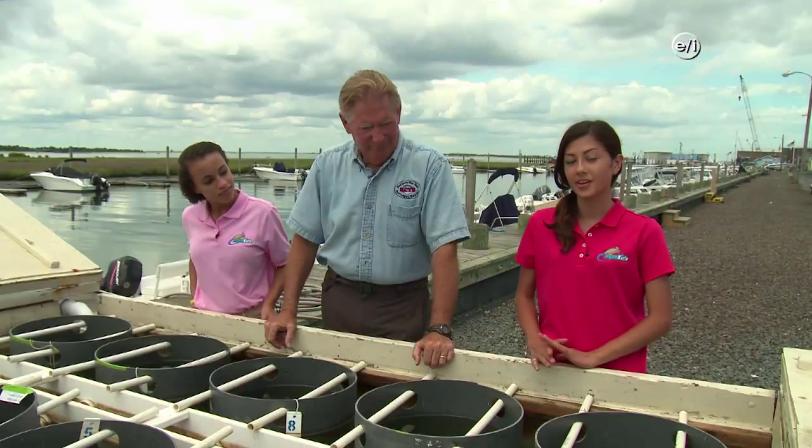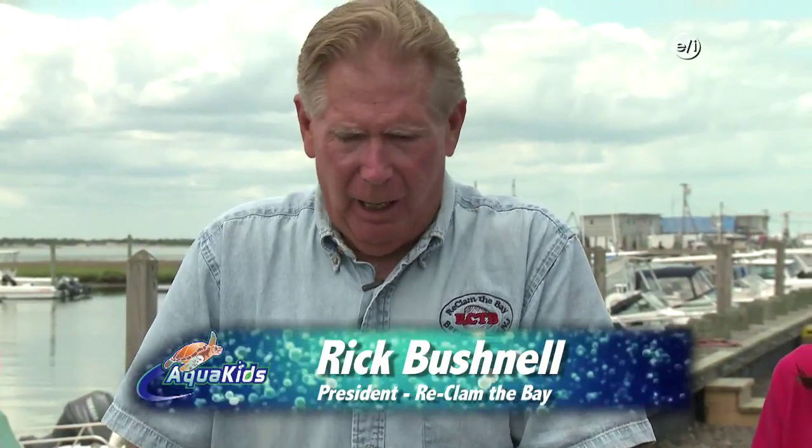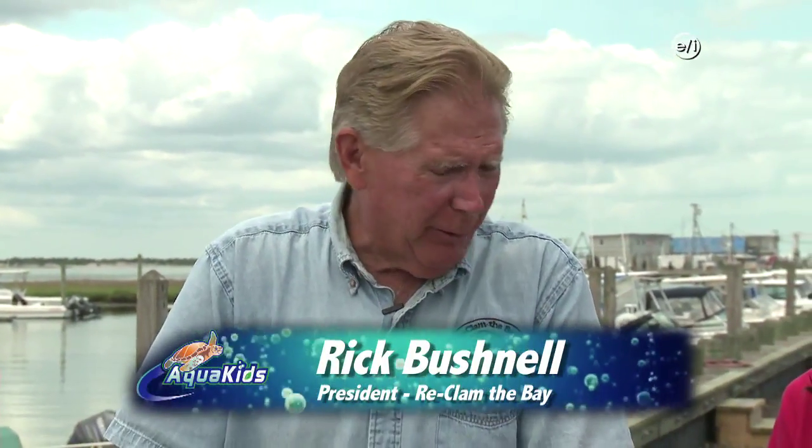Welcome back to Aquakids. We're headed back to New Jersey to learn about a very cool project called Reclaim the Bay. We're here now with Mr. Rick, who is the president of Reclaim the Bay. Can you tell us exactly what this is? Well, this is called an upweller, and it's where we grow baby clams and baby oysters. Throughout all of the world, they use equipment like this to grow all kinds of things.